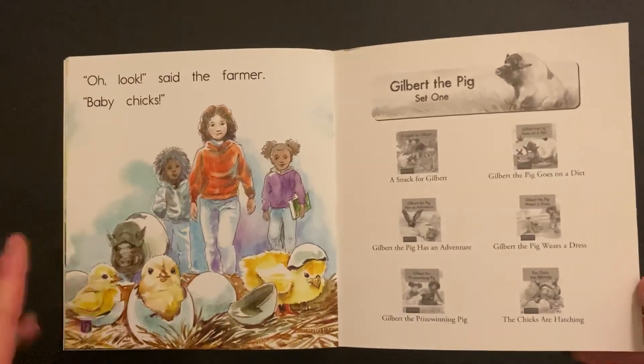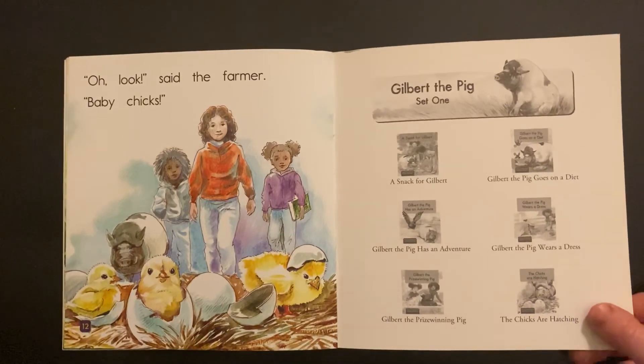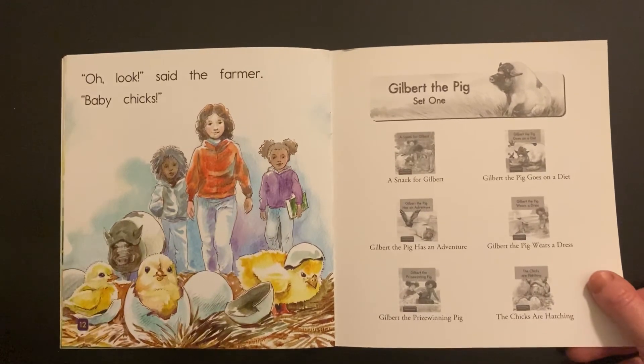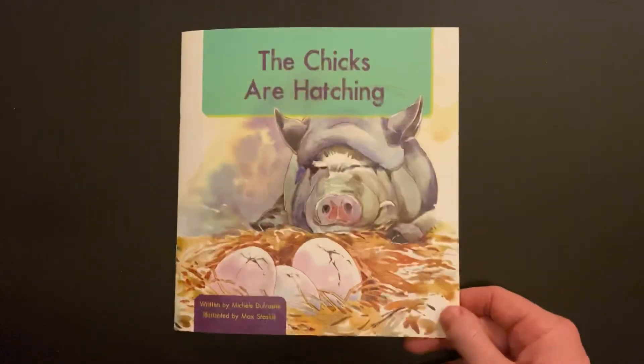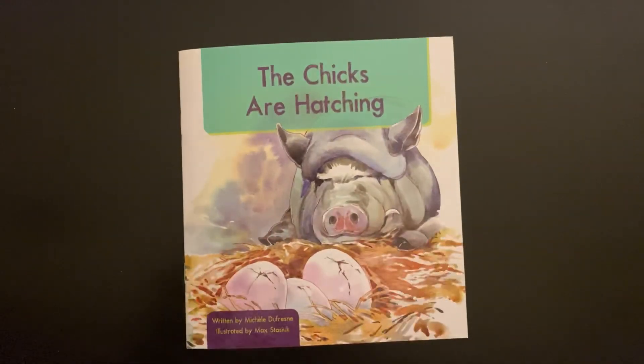If you want to challenge yourself, go back and read the story again. This time, turn off the sound so you can't hear me reading it, and you are going to be the one reading all those words on your own. You can also add expressive sound to all the points in the book where you think it should be. Thanks for joining me for our C-level book today, friends. Have a great day and enjoy your pets.